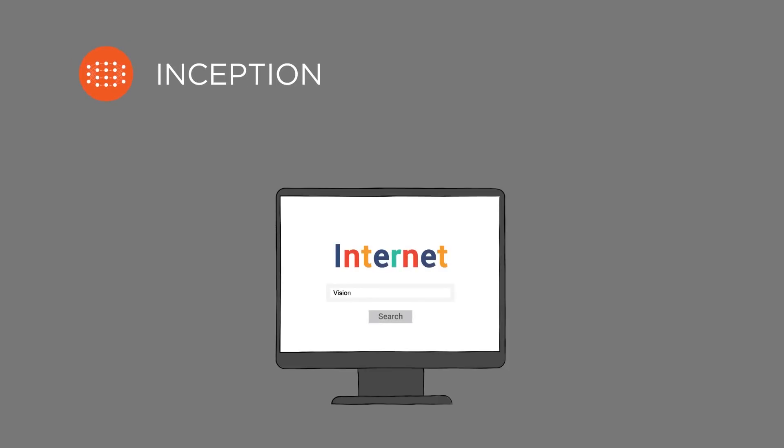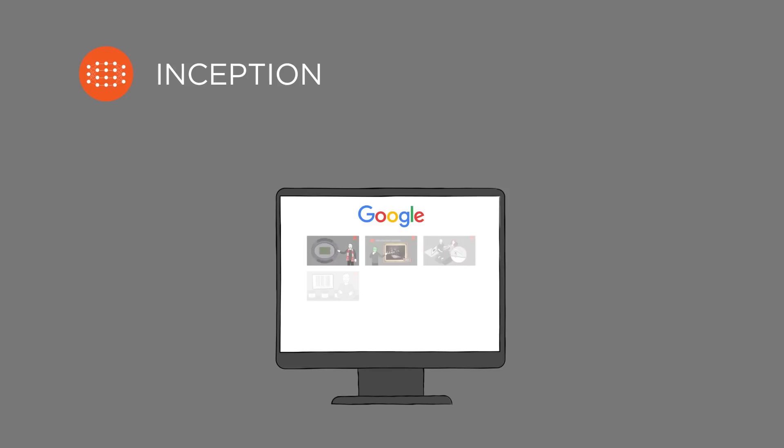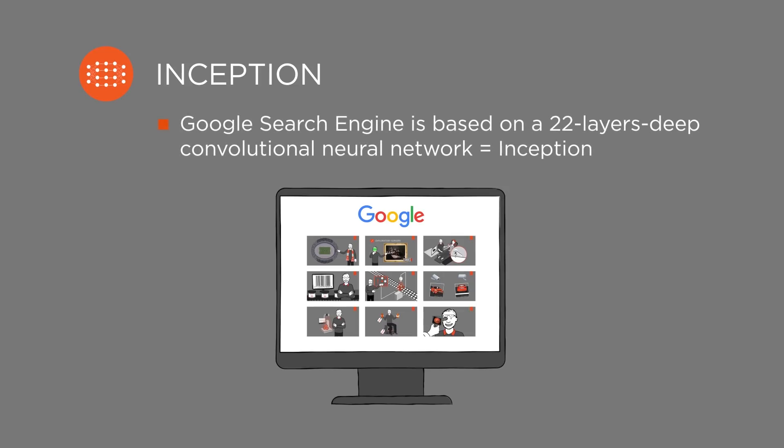When we search the internet for a specific image, we often use image search engines like Google's image search. This search engine works with an algorithm based on a 22-layers-deep convolutional neural network called Inception. This network has been trained to such an extent that its algorithm recognizes and classifies objects far better than humans can.